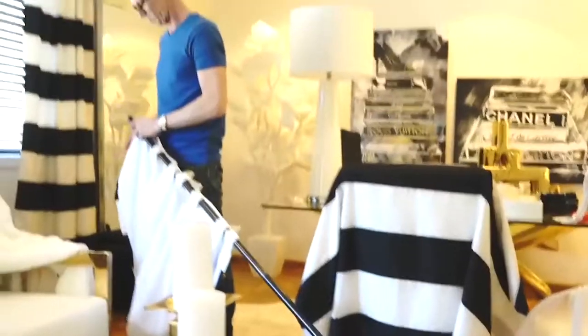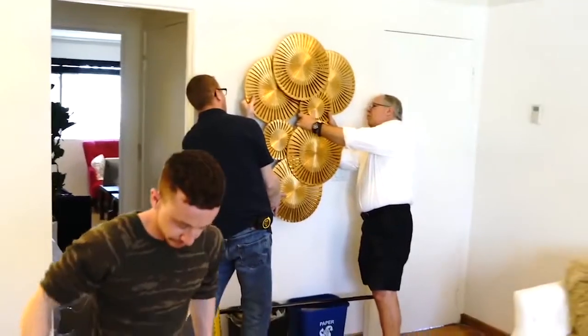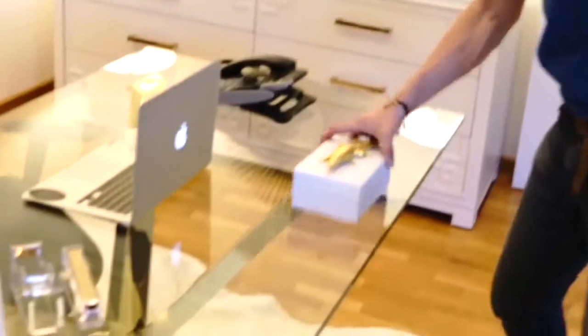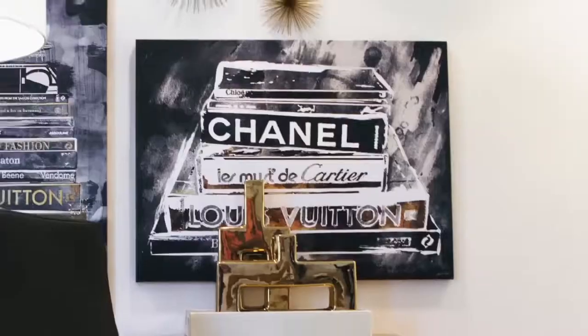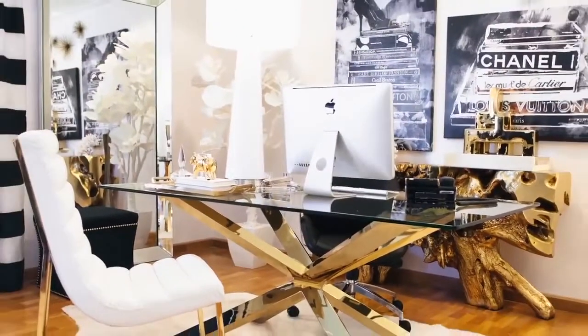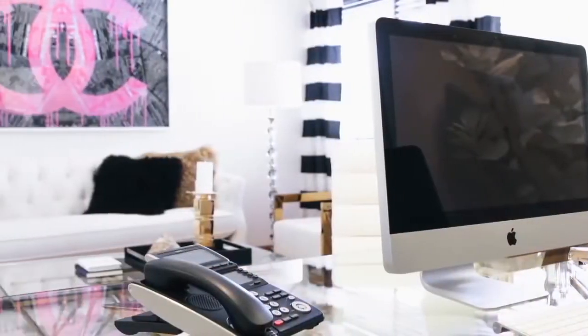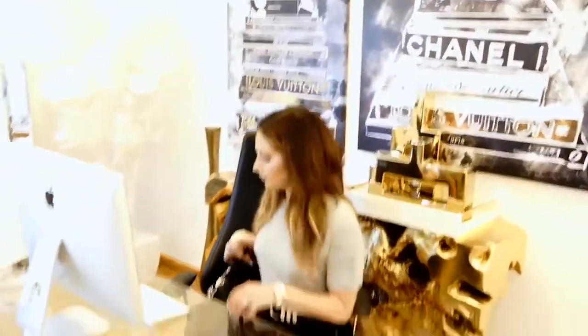They really went with my aesthetic for my office that I wanted, which was like old Hollywood but with neutral tones. And so it's got these pops of gold and white, and they have this amazing Chanel art piece that they pretty much designed around. I am super excited to have it finally done so I can just come here in the mornings and start work on all my projects.